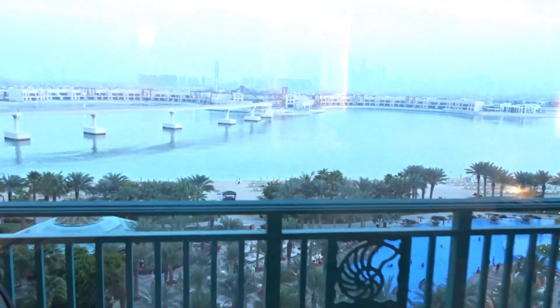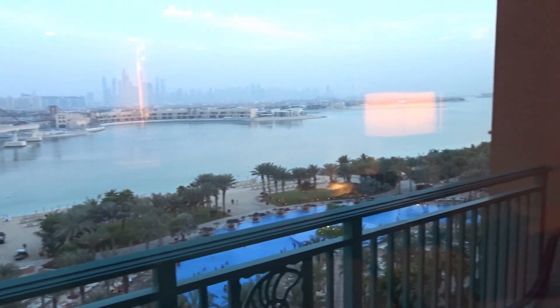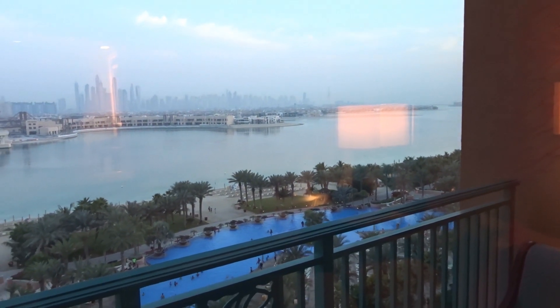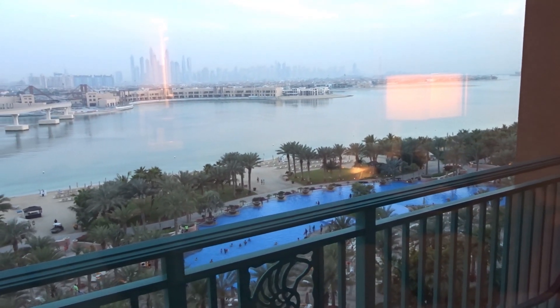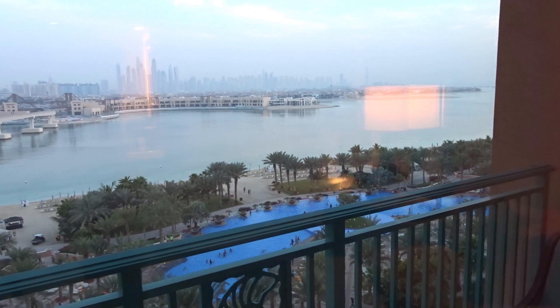We've now been allocated room number 6414, which is on the sixth floor, and we've still got the palm view which is what we upgraded to anyway. It's probably a nicer view actually — although it's not higher up, because we were on the 17th floor, you can see the pool and the city landscape in the background, which is lovely.